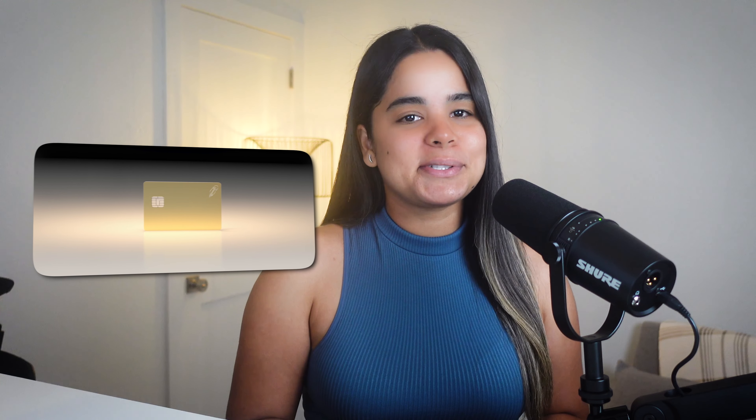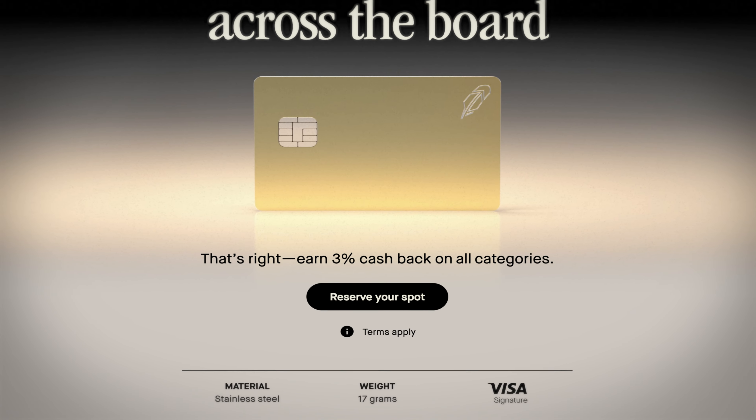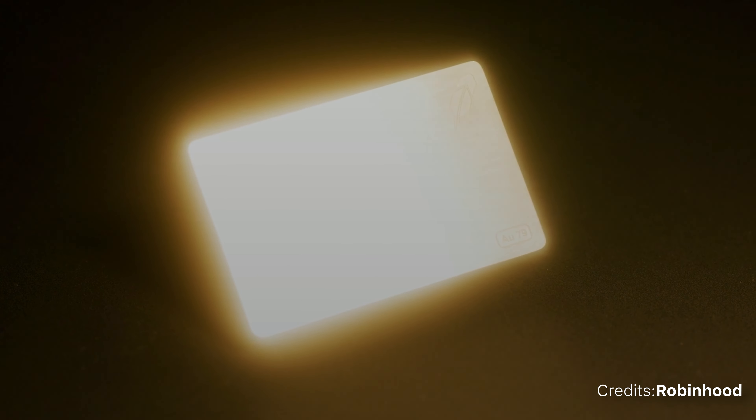One of the coolest things about this card is its fancy gold appearance, but don't be fooled — it's not real gold. It's actually made of stainless steel and weighs about 17 grams. However, if you refer 10 friends to sign up for the Robinhood Gold membership, you can get a 10-karat real gold card that weighs 36 grams, which is pretty cool but a little dangerous if it attracts the wrong attention.